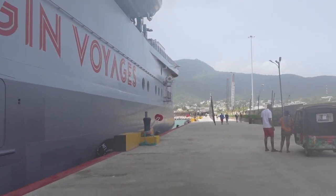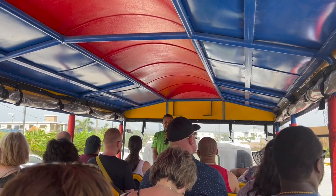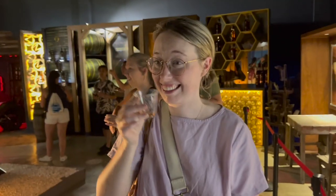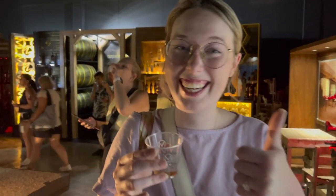We're soaking up a rum tasting with a popsicle. Emily, what was your favorite rum? The coconut one — that was a good one. And how many rums did we try in total?